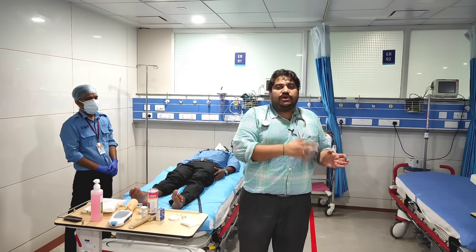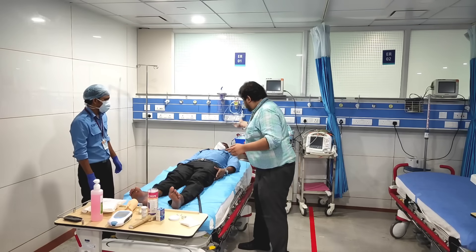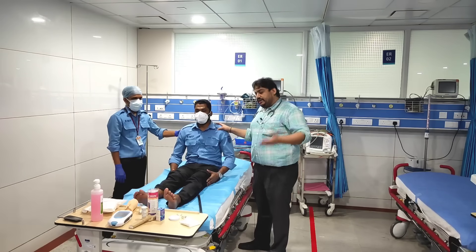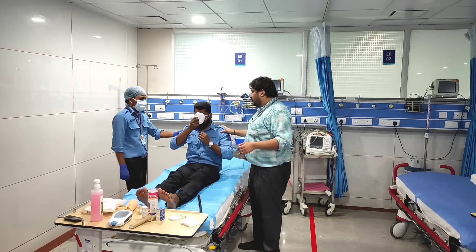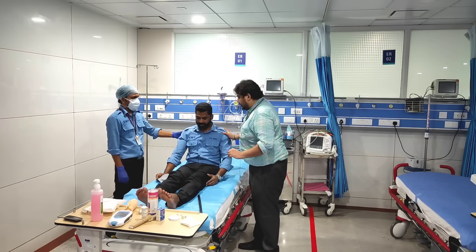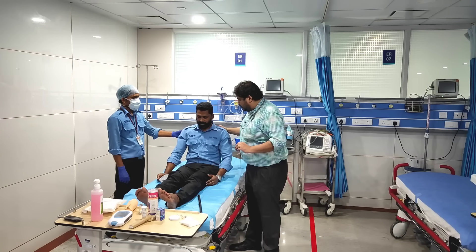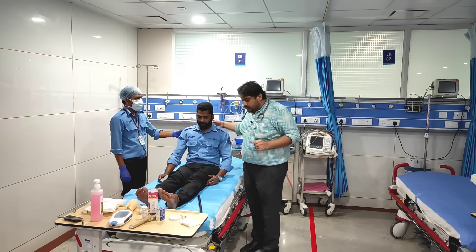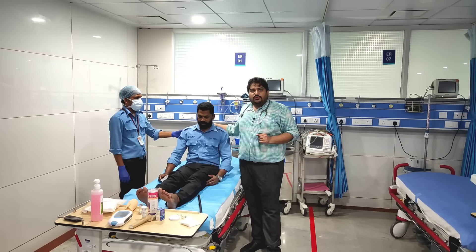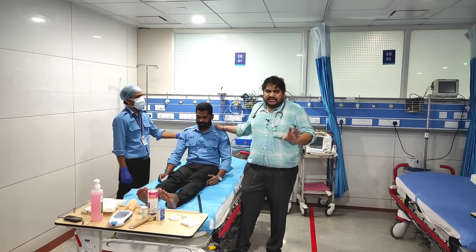Once you do a single breath count, you need to repeat it every 15 to 20 minutes. To demonstrate: ask the patient to take a deep inspiration and count loudly from 1 to 30 — like 1, 2, 3, 4, 5, 6, 7, 8, and so on. Normally, a patient will be able to count up to 30. That is the normal average. A single reading is not sufficient; you need to repeat it every 15 to 20 minutes.